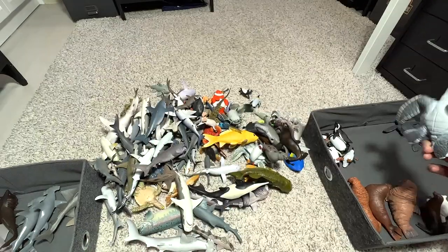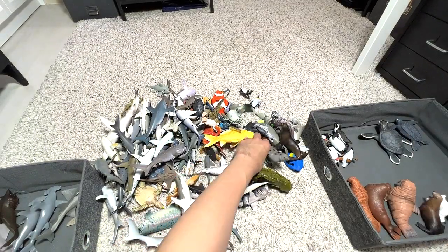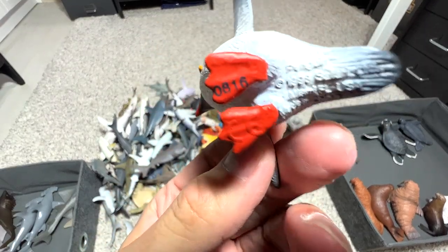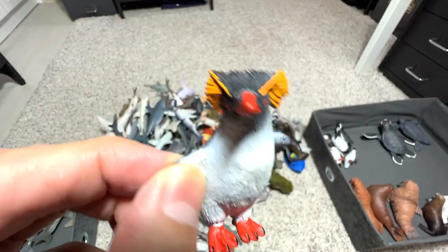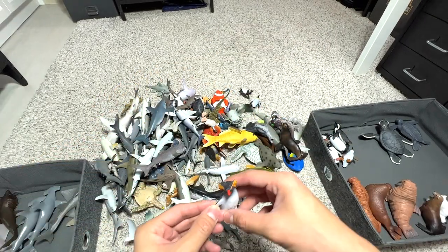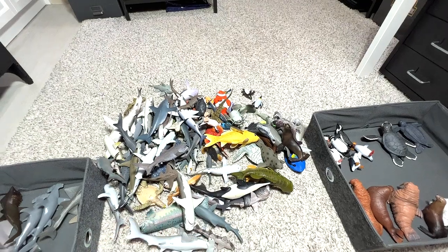This is a sea turtle baby — it doesn't specify its species below, so it just says 'sea turtle baby,' a 2006 figure. Here's another really stylish-looking penguin — I call this a very stylish penguin because the hairstyle looks very cute. It's basically a rockhopper penguin.